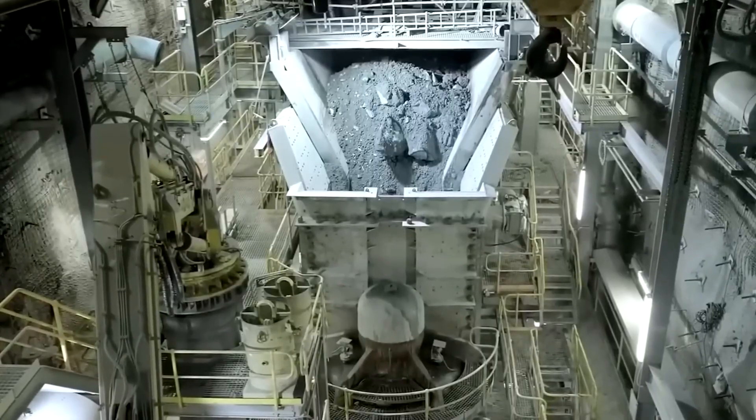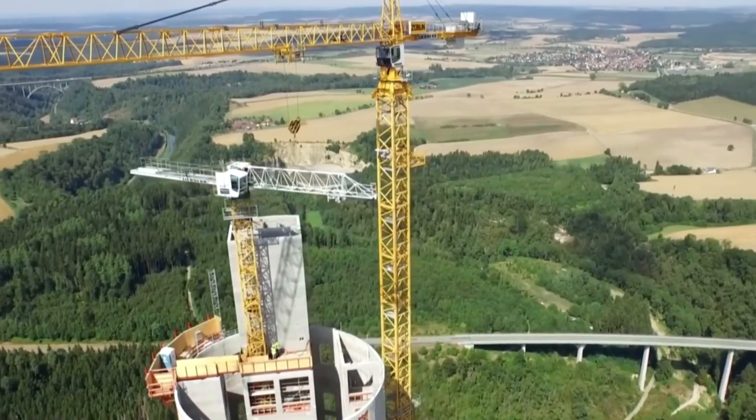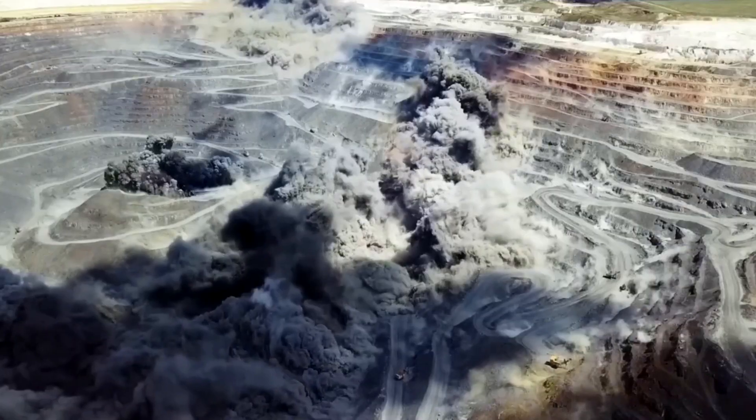Sand and other coarse impurities are removed. The pre-processed material is then systematically crushed into smaller, more manageable pieces, a step that simplifies both transport and smelting. From there, specialized rail wagons and immense bulk cargo ships take over.